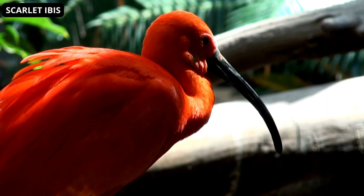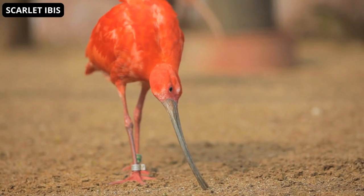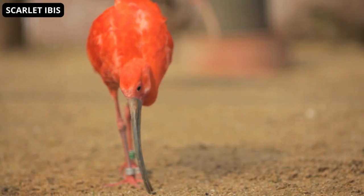The Scarlet Ibis is a medium-sized shorebird with a very bright scarlet color. The plumage varies in shades, but only the tips of the wings deviate from the colors for which they are named. A small but reliable mark, these wingtips are jet black, or dark blue in some cases, and are found only on the longest primaries.